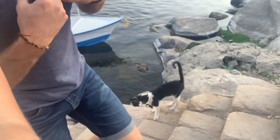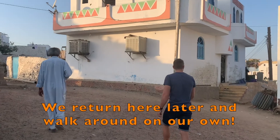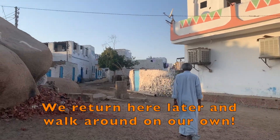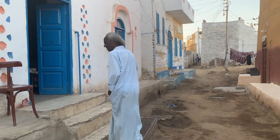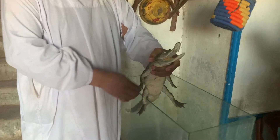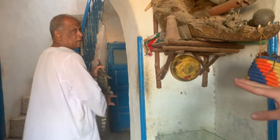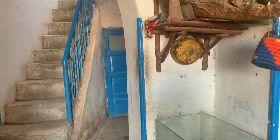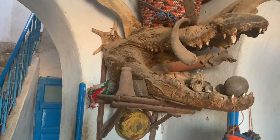We've stopped at some Nubian village to check out, and there are cats greeting us. This man was waiting at the entrance to the Nubian village and he is showing us around. He wanted us to take pictures with this baby crocodile, and there were also lots of crocodile decorations everywhere.